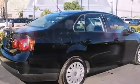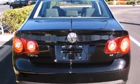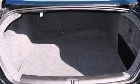Under the hood, you'll find a five-cylinder engine with more than 170 horsepower, providing a smooth and predictable driving experience.